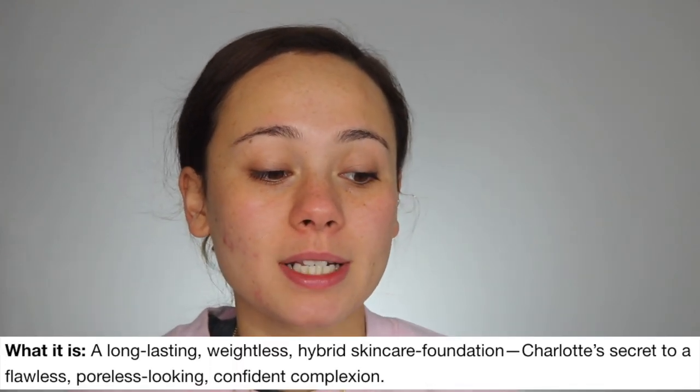Let's talk details. This foundation is $44, which is not terrible for a luxury foundation, and you get one full fluid ounce, which is quite typical. The major claims: it's supposed to be full coverage — we'll see about that — with a matte finish, which is a little different than the trend right now of more glowy, hydrating foundations. It's also supposed to be a long-lasting, weightless hybrid skincare foundation.